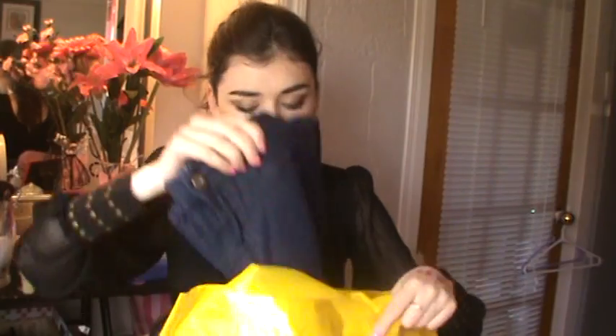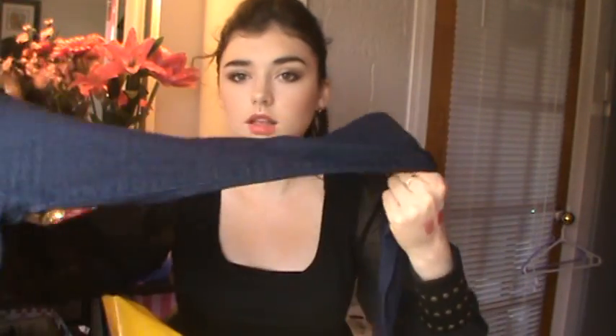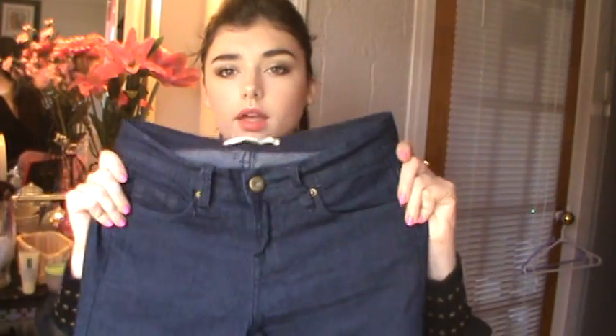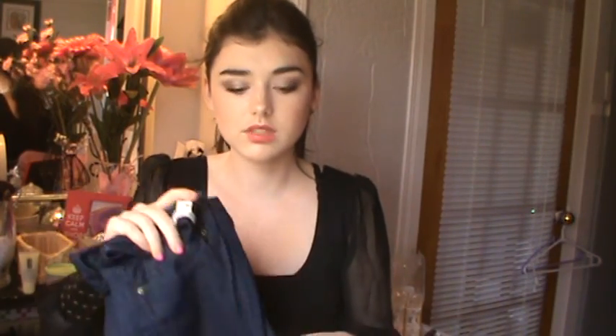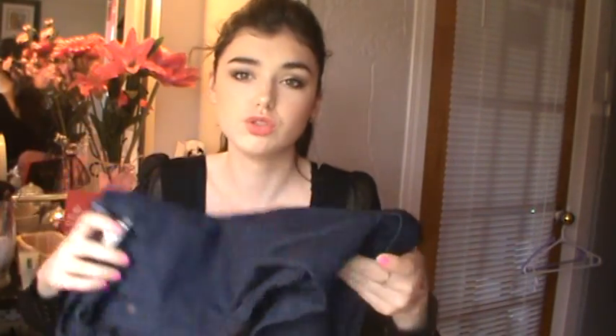Then I got another pair of jeans because I needed more, and they were only $12. It's the same style as the other pair I showed, but blue. I like them because the stitching is also blue — not a different color. I'm really picky about stitching on my jeans, so I like these.